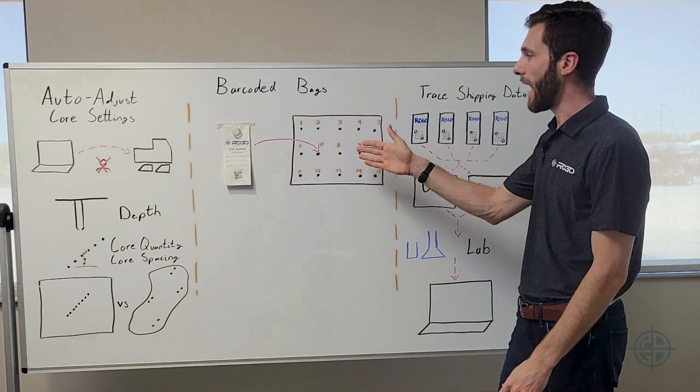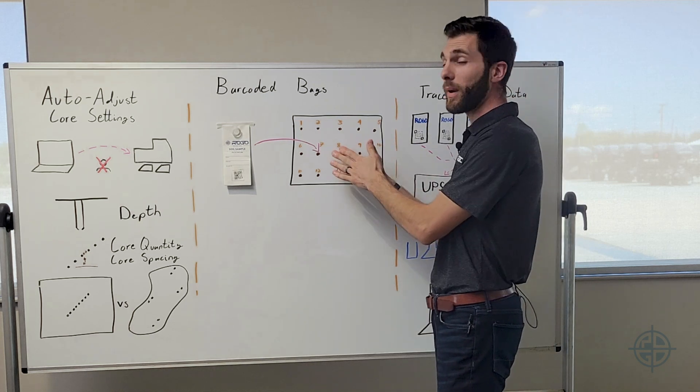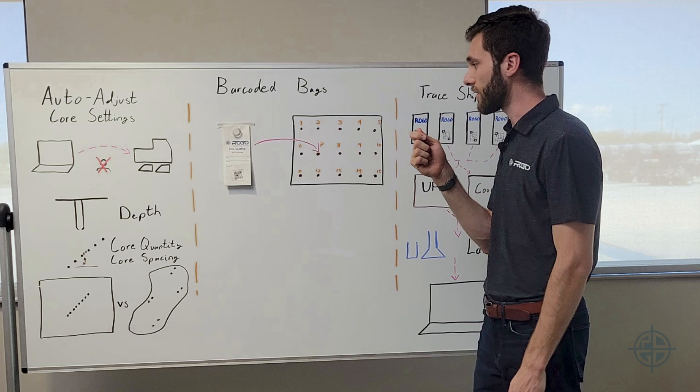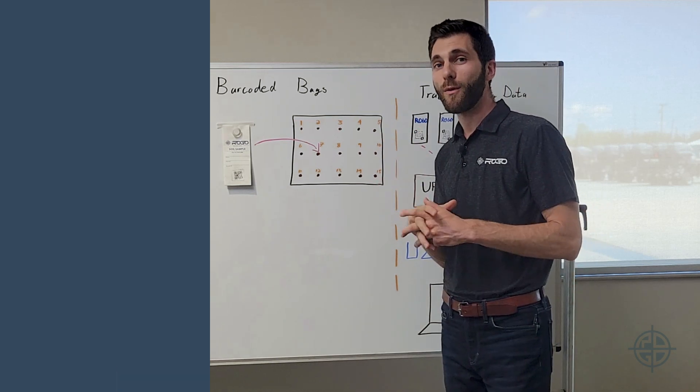The way we solve that is: once the robot recognizes that there has been a good sample taken, it expects a barcode coming very soon. And if there's not one before another bag shows up, it enforces that before moving on.